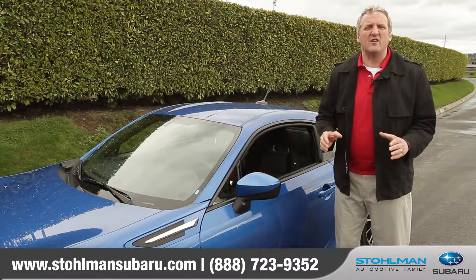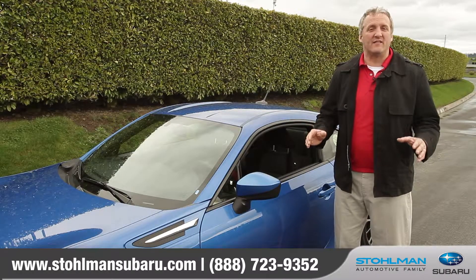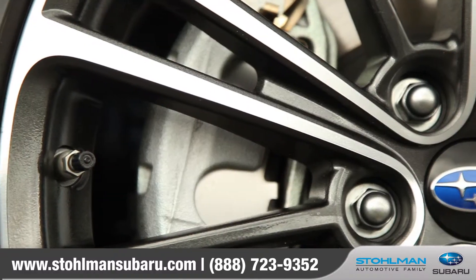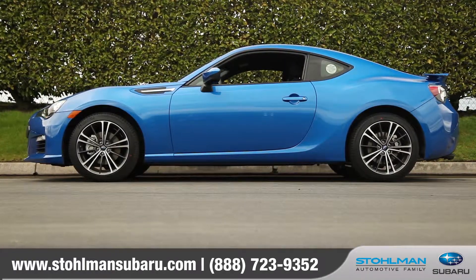Although the BRZ can outperform most cars on the road, it nonetheless provides as much safety as any other Subaru. Features like tire pressure monitoring system, brake assist, and vehicle stability control are all standard.